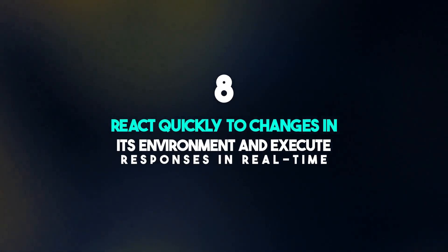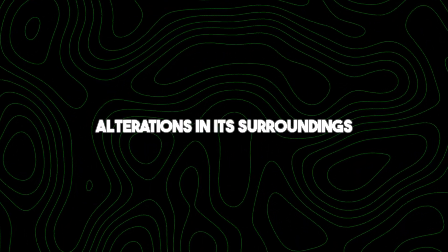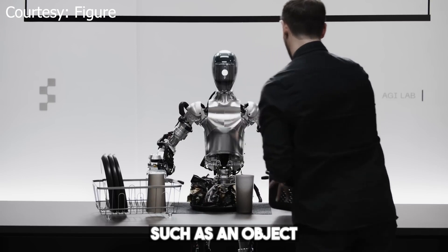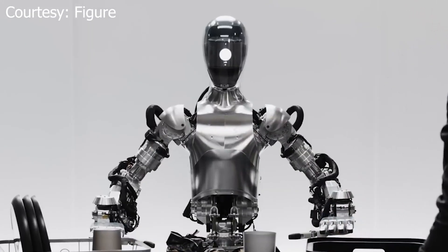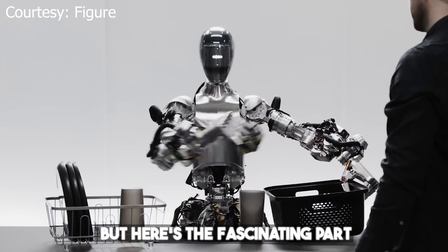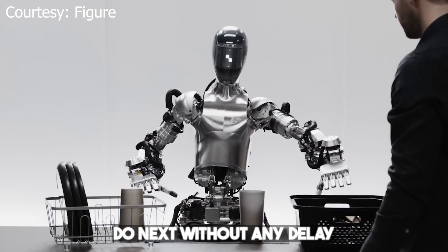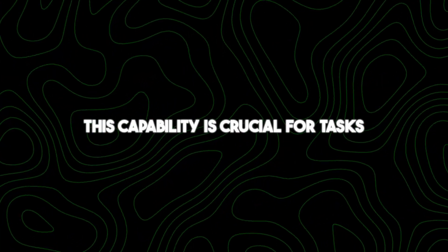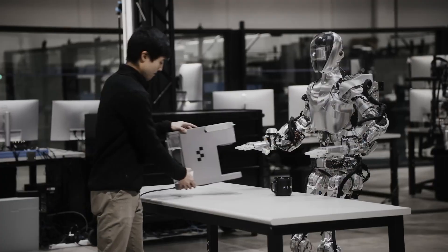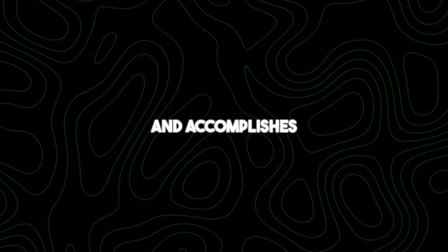Number eight: react quickly to changes in its environment and execute responses in real time. OpenAI's robot can swiftly adapt to alterations in its surroundings and promptly carry out appropriate actions. If an object appears or disappears, the robot instantly recognizes the change and knows what to do next without delay. This capability is crucial for tasks requiring split-second decisions, like navigating through a crowded space or responding to dynamic environments like busy streets.